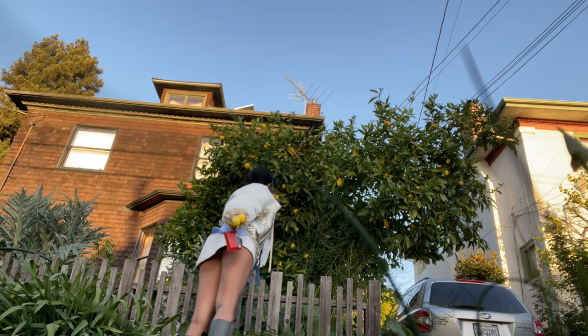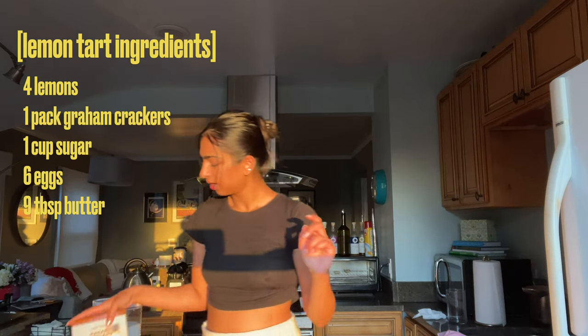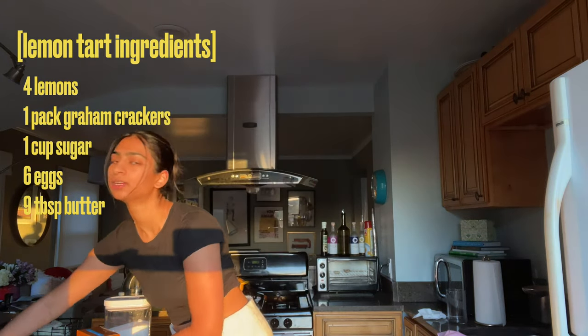It's actually pretty easy. All you need is lemons — I have four, you need like three big ones. Graham crackers for the crust, sugar, eggs for the curd, and then lots and lots of butter. I think that's it. It's not too bad. If you have butter, sugar, and eggs at home, all you need to get is graham crackers, then steal some lemons.